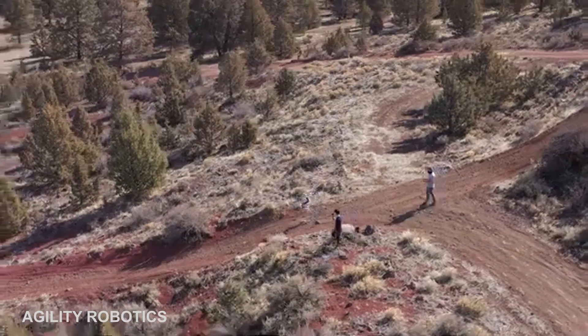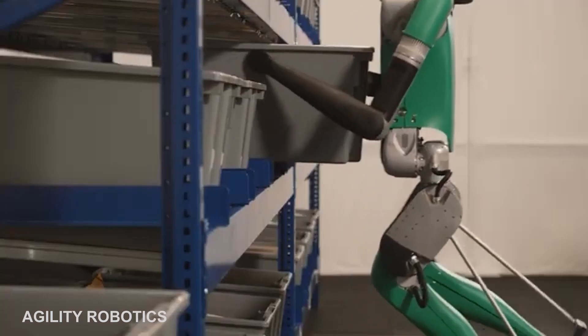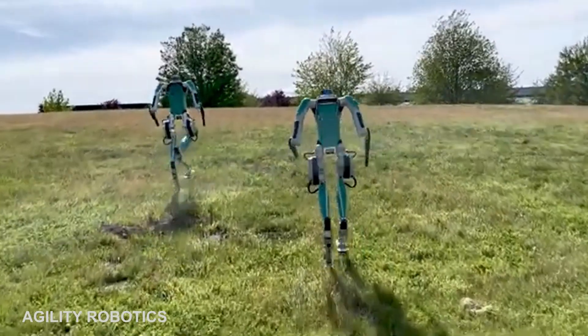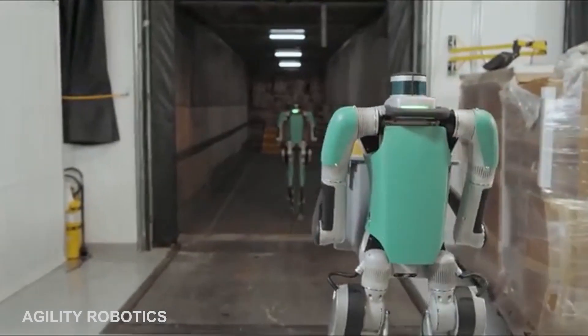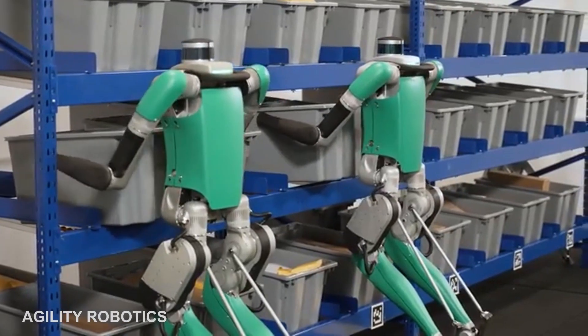The humanoid robot will continue to improve with the coming addition of a head that has two eyes, which will let humans know where the robot intends to go next. The company also plans to equip the robot with fingers to grip more complex items. Digit can easily navigate the same kinds of spaces that people use every day, including the warehouses at Amazon.